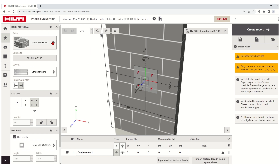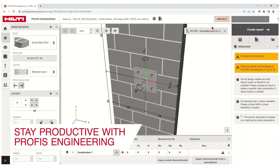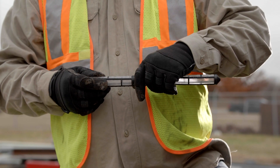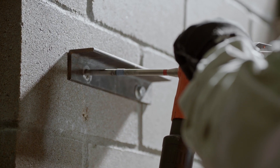Hilti PROFIS Engineering Design Suite's masonry module has been updated to include the new AC58 design standards to help keep you productive, compliant, and feeling confident using Hilti adhesives for your critical and non-critical connections into masonry-based materials.